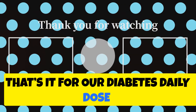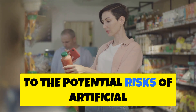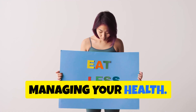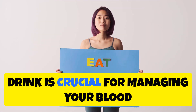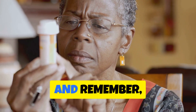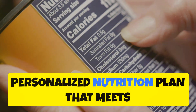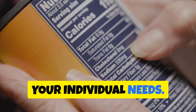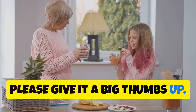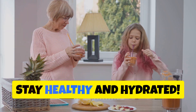That's it for our Diabetes Daily Dose on sodas. We've covered a lot of ground today, from the sugar overload in regular sodas to the potential risks of artificial sweeteners and diet varieties. Knowledge is power when it comes to managing your health — making informed choices about what you drink is crucial for managing blood sugar, maintaining a healthy weight, and supporting your overall well-being. Always consult with your doctor or a registered dietitian to create a personalized nutrition plan. Thanks for tuning in — if you found this video helpful, please give it a thumbs up, subscribe, and share it with friends and family. Until next time, stay healthy and hydrated.